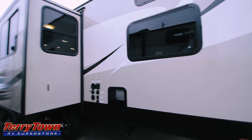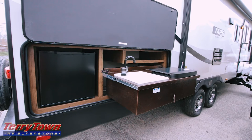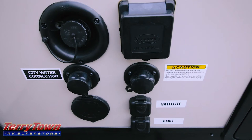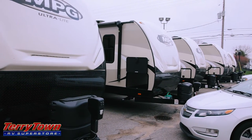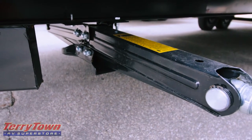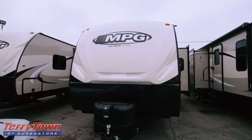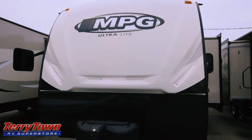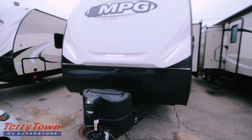It also has some plywood construction inside. You can walk on this roof — fully walkable plywood roof — and this particular unit even has an outside kitchen. Other than that, it's a pretty attractive and very affordable, a great value — a lot of RV for the price. I just wanted to show you these. We have a whole bunch of them in right now, and I just wanted to take you around the outside and the inside and get you acquainted with the 2017 MPG. Let's check out this MPG.